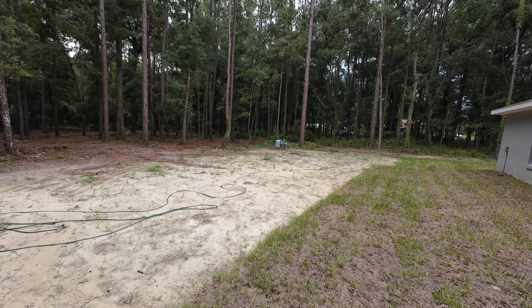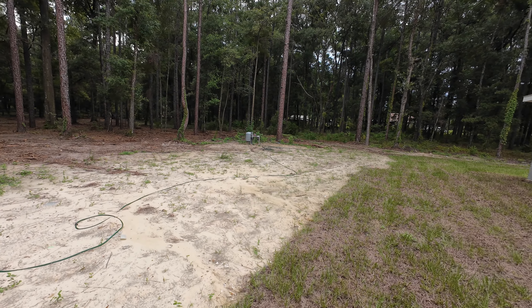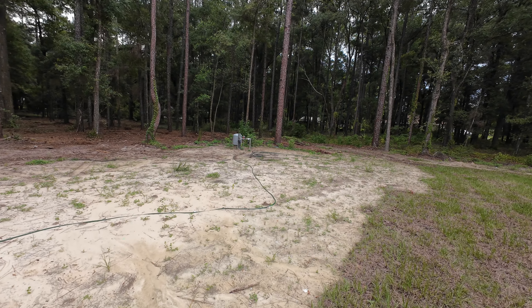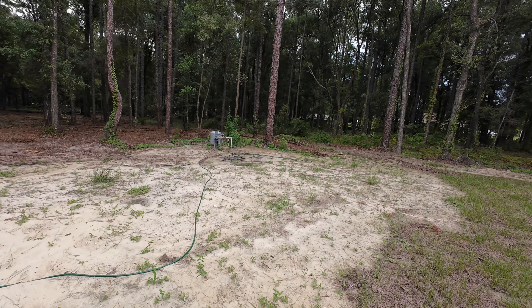This property is going to be on a well and on septic. All the properties within the Rolling Hills area are on well and septic because you're not close to any commercial spaces and they haven't connected this area to public sewer or public water yet. There's a marker way back there between the trees — that's the end of the property line. So this one definitely goes all the way back, with a lot of land.